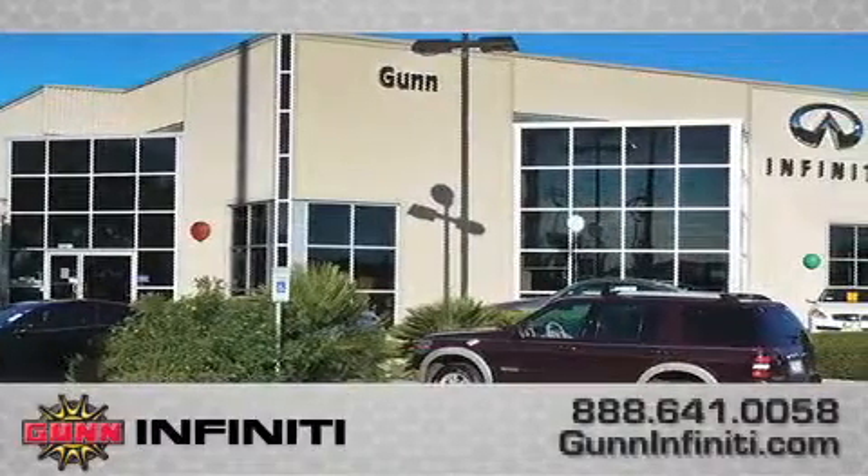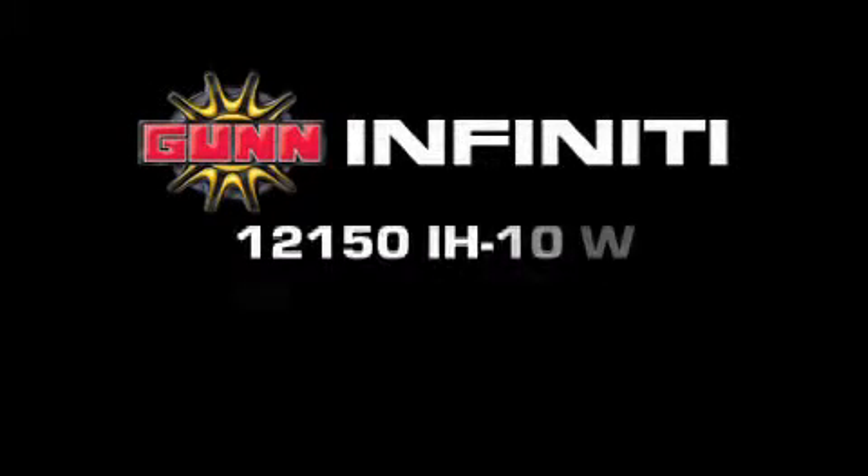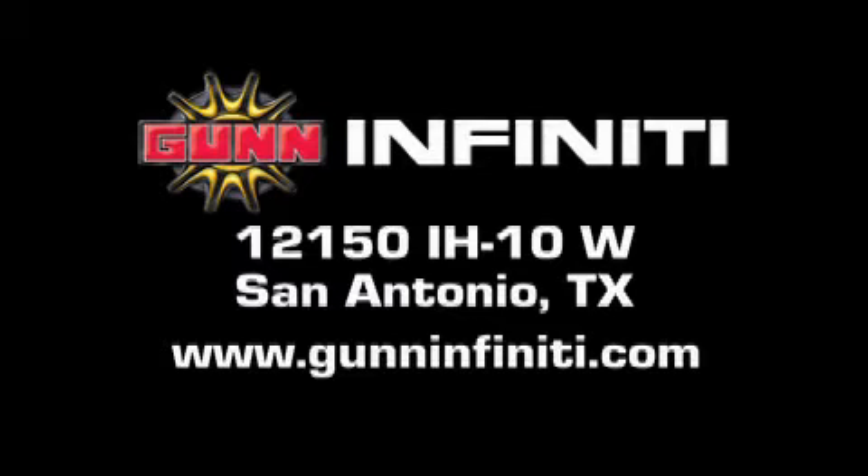Remember to ask about our 48-hour return policy and no hassle way of doing business. Gun Infinity is located at 12150 Interstate Highway 10 West in San Antonio. Visit us online at www.guninfinity.com.